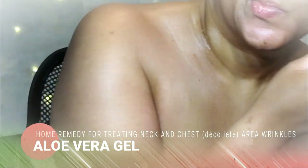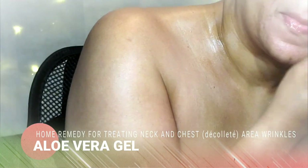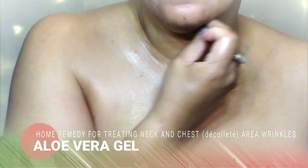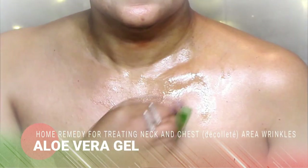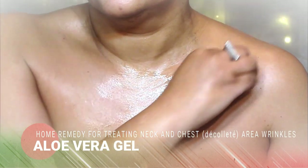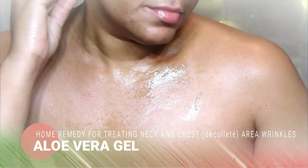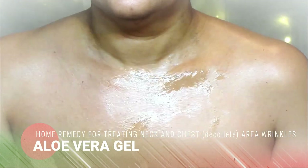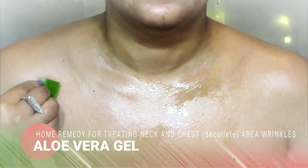Aloe vera is best known for its firming and tightening ability. It will tighten skin, close pores, improve skin texture, and help make your skin look smooth and toned. Apply fresh aloe all over the wrinkled area.